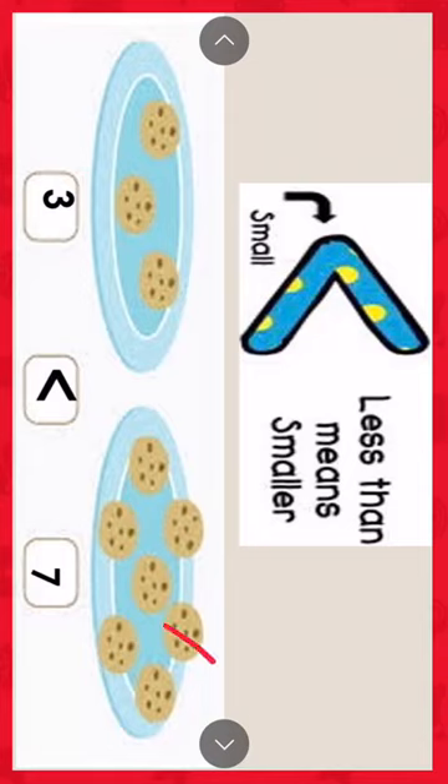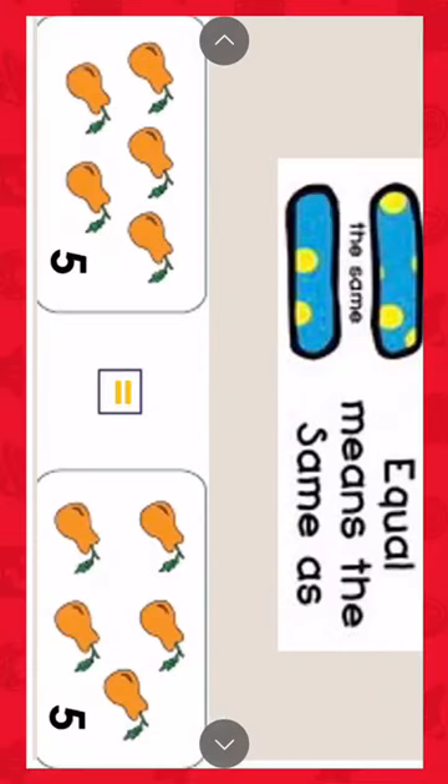Here, equal. Equal means the same as. Let's count this fruit: one, two, three, four, five — number five. And one, two, three, four, five — it's five again. Which is the larger number? It's the same number. It's five equal to five.